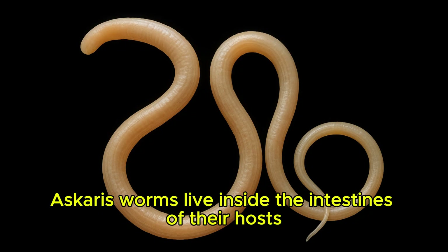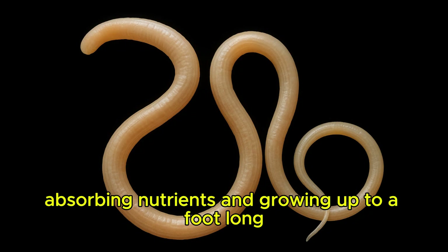Ascaris. Ascaris worms live inside the intestines of their hosts, absorbing nutrients and growing up to a foot long.